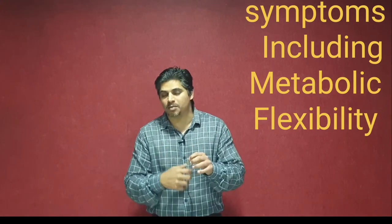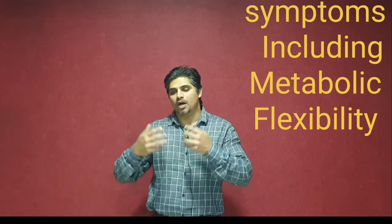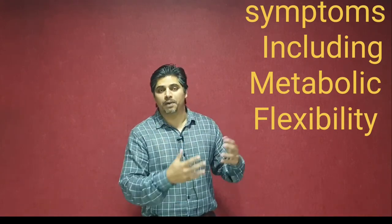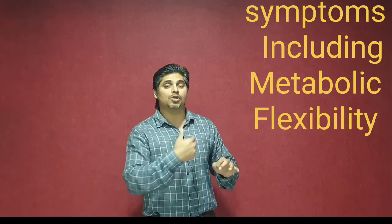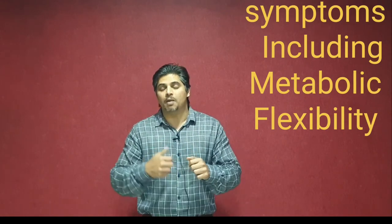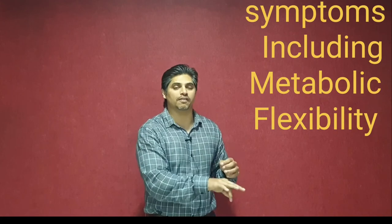Usually, what happens is that when we are fasting, we are so tuned out, so not connected with our body, that if we have any protocol or plan to follow, we will just do it. Whereas our body and our metabolism is talking to us. So when we know the signs and symptoms, we will educate ourselves that we need to tweak and do things differently.